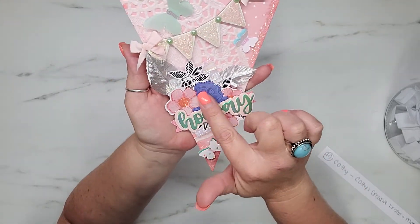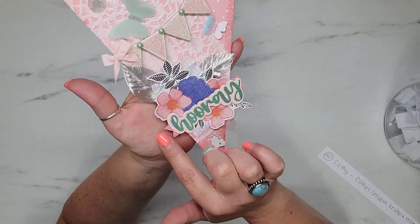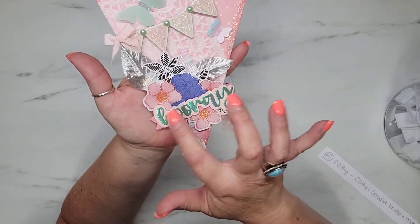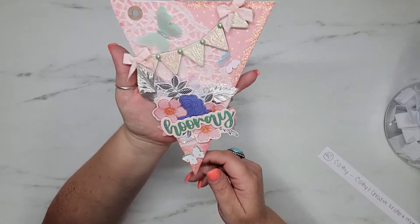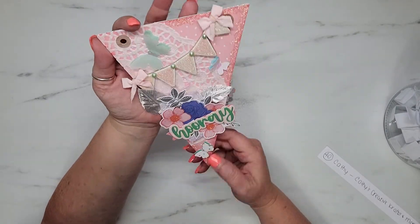This says 'Hooray,' and on her flower cluster it's all glittered up. She has a little fishtail-like banner piece behind that, and then another butterfly. Kathy, this is so pretty — thank you so much, I love it!